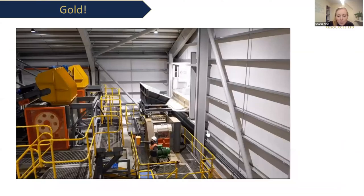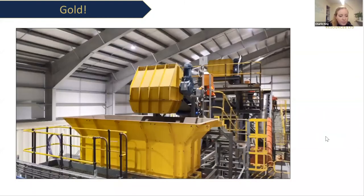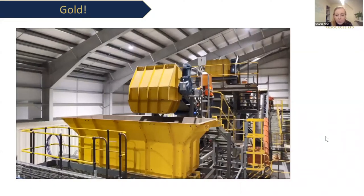Here's a little video — this is actually the first bucket of ore going into the crusher. That's the new processing plant.